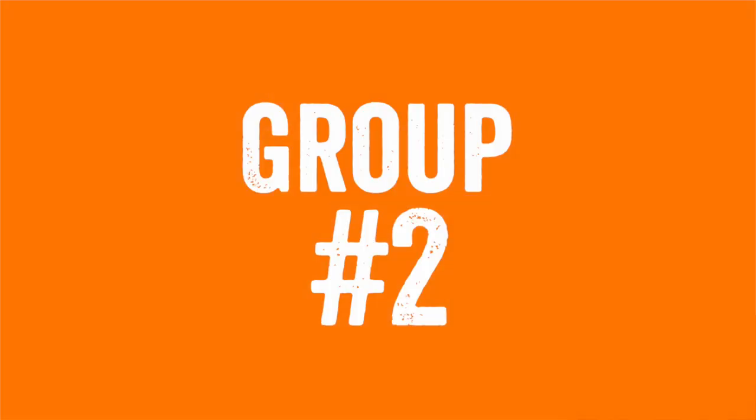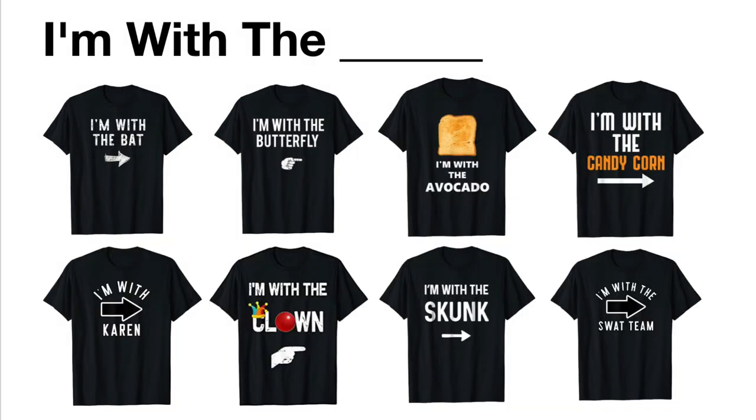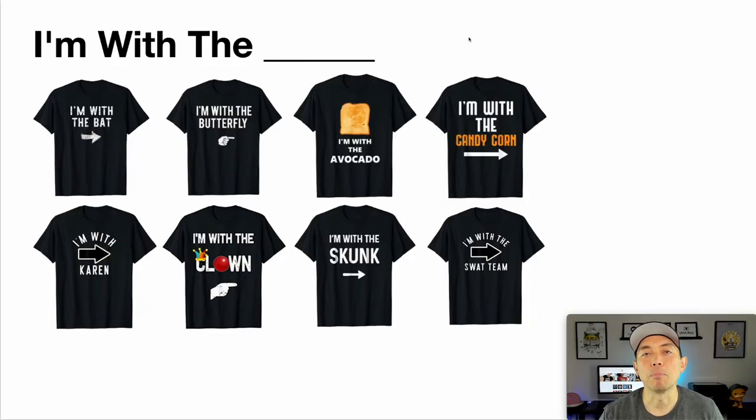Group number two is 'I'm with the blank.' If you have somebody that already has a nice costume and you're looking for a simple costume to go with it, think of popular costumes people wear. You can say 'I'm with the superhero,' 'I'm with the witch,' 'I'm with the clown,' or 'I'm with Karen.' So that's group number two — 'I'm with the blank.'